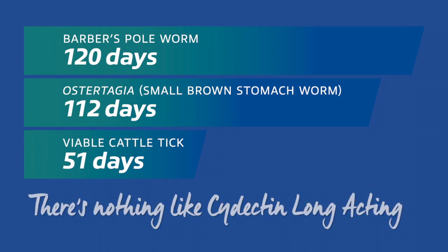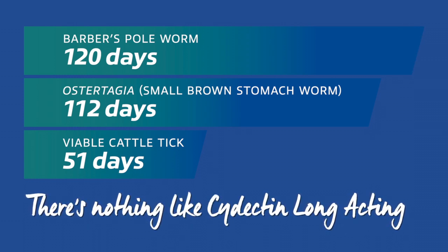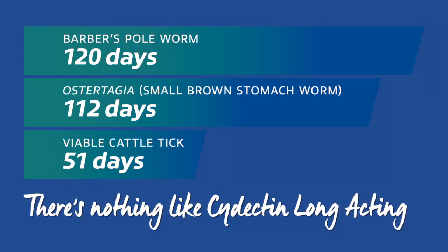The proof is in. With 51 days protection against viable cattle tick and 65 days with no egg production, there's nothing like Cydectin Long Acting for strategic tick control management.